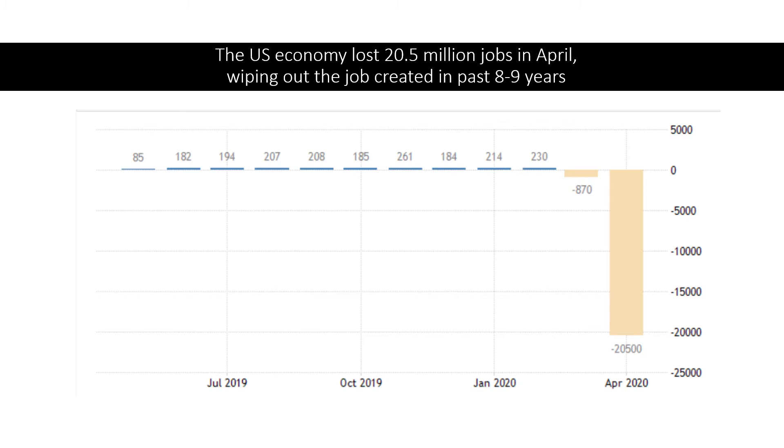So why? What signal did the Federal Reserve observe, and what are they worrying about, such that they had to respond with such a massive scale of QE?